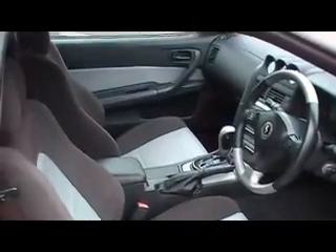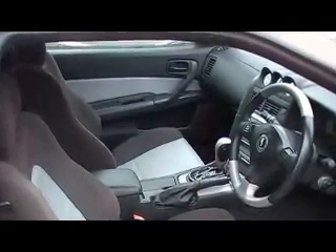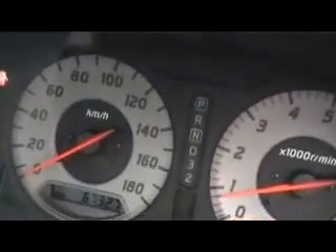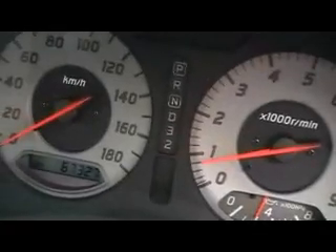Look how clean the vehicle is. Although it is automatic, it is a 2.5 Turbo. This is the last of its kind made before it becomes the 35 series. See how clean the interior is — everything. Really clean. Seats really clean, ceiling, very, very clean.